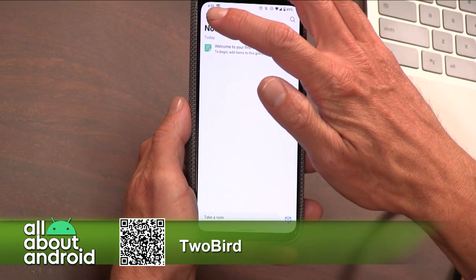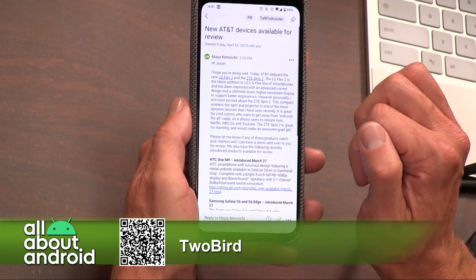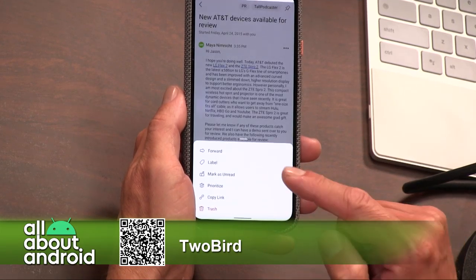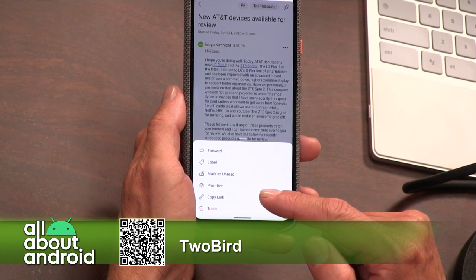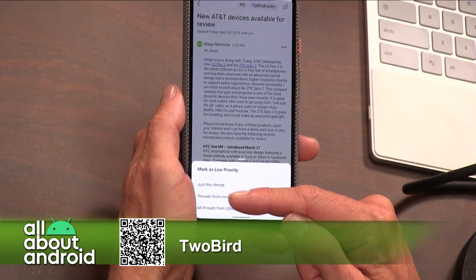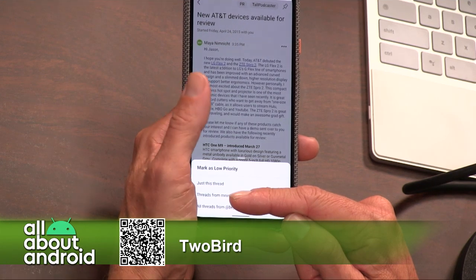Go back to the inbox, go into any random message, and then go down to the more button. You'll see you can label it, mark it as read, copy the link to the email. Or what I do sometimes is hit the prioritize button, and that will immediately prioritize either the thread or the address that is sending it to you. So if you have editors who you don't ever want to miss a message from, this will ensure you get a notification for them every time.